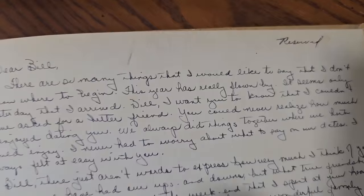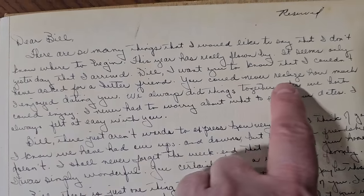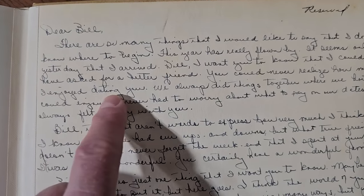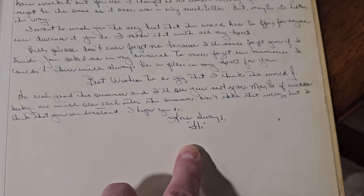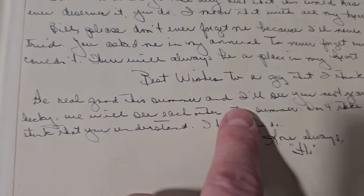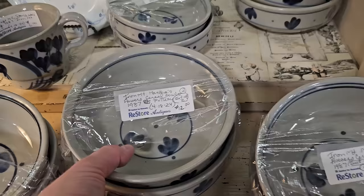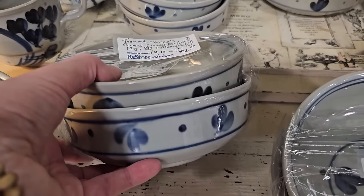Do y'all remember people writing in your yearbook? You'd reserve the page. Someone said, 'I couldn't have asked for a better friend. You could never realize how much I enjoyed dating you.' So this guy Bill must have been a real player — 'Love Always, Flo.' And then I looked in the front of the book and he had another girlfriend, Wiena Weinkofft, who loved him too. It says, 'Be real good this summer and I'll see you next year.' I hope y'all had fun looking at that with me — it was certainly a throwback.